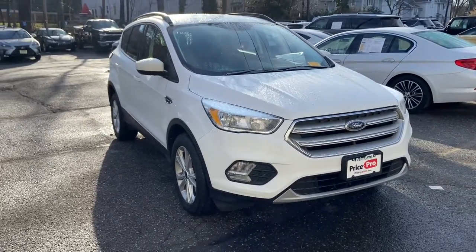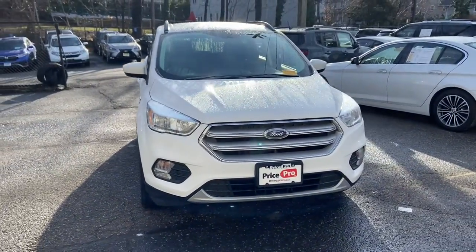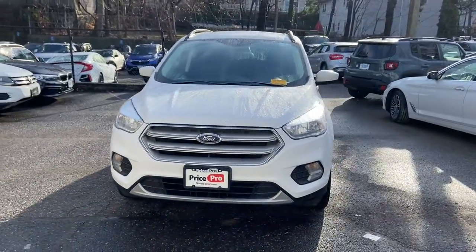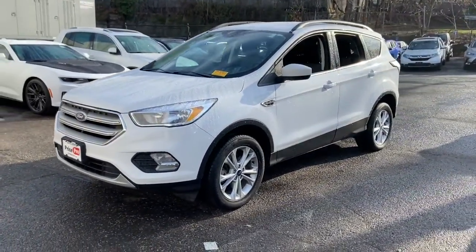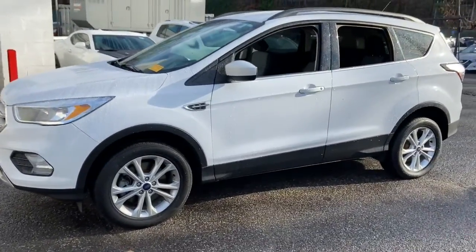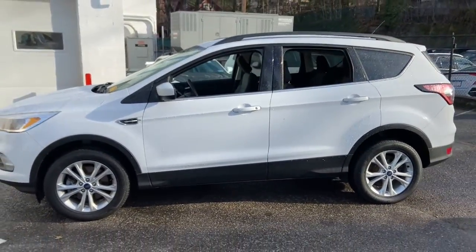Check out this 2018 Ford Escape. This vehicle still has fewer than 70,000 miles on the clock, so it won't last long. Get all the tools you need to make adventures comfortable and stress-free with this capable, comfortable Escape.